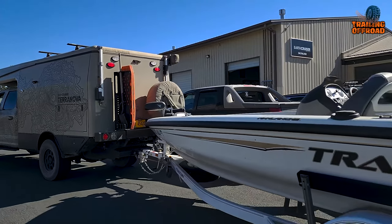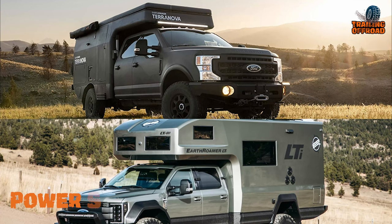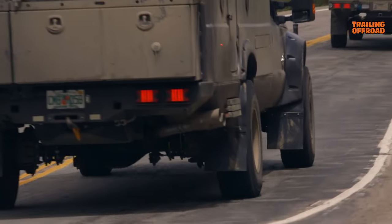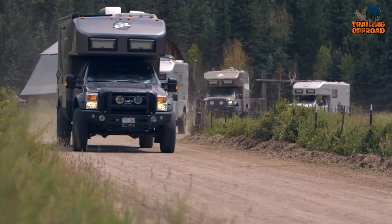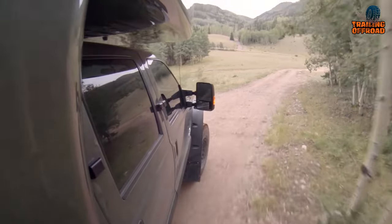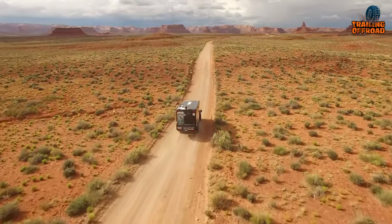Looking deeper into power and performance, both the Earthroamer LTI and Earthcruiser Terra Nova come equipped with powerful Powerstroke V8 turbo diesel engines capable of handling tough terrain. The LTI is fitted with 43-inch all-terrain tires on beadlock wheels, coupled with air ride suspension, King off-road shocks, and heavy-duty anti-sway bars, all engineered specifically for Earthroamer. This suspension system allows for independent raising and lowering of each wheel or axle, improved clearances, and leveling at the campsite.